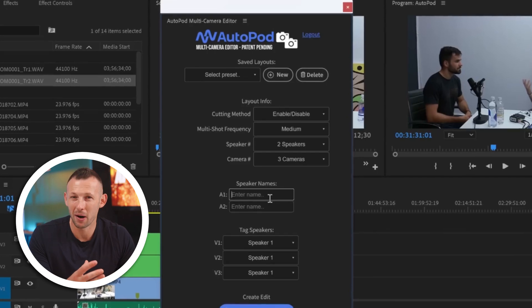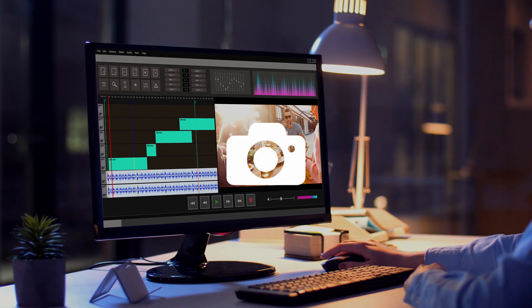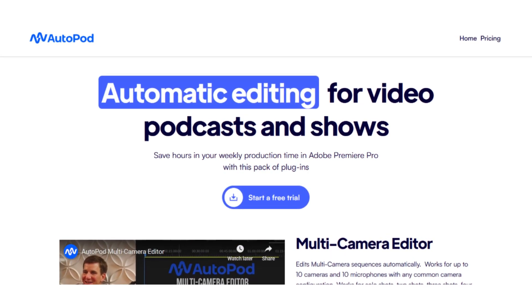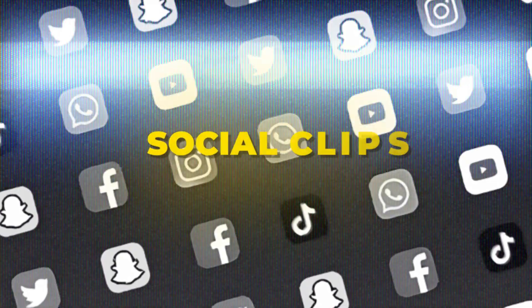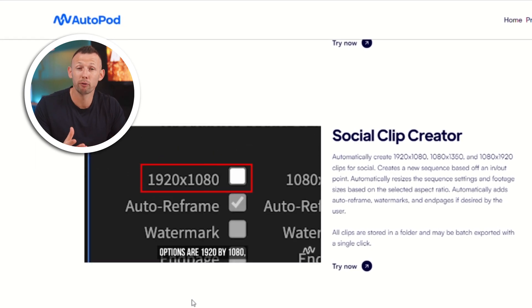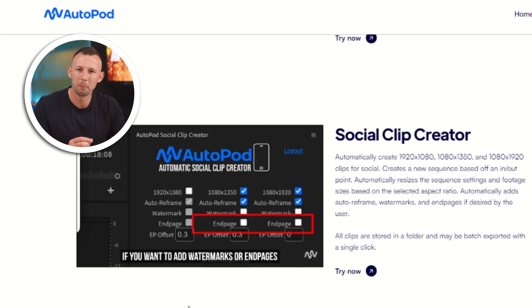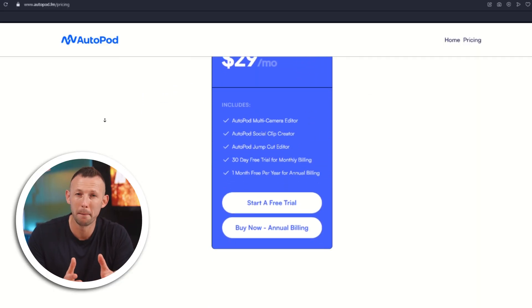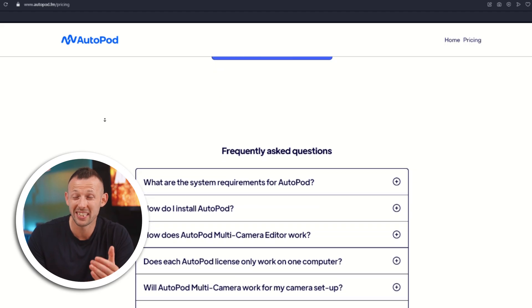AutoPod's multi-camera editor is also wild — it's capable of handling up to 10 cameras and microphones, like having your very own editing assistant. You're probably not shooting with 10 cameras, but you could, and AutoPod would handle the whole editing in one single click. And when it comes to social clips, AutoPod's got your back with automatic resizing, aspect ratio adjustments, and even watermark and end page additions. Prices start at just $29 per month, offering incredible value for the hours it saves.